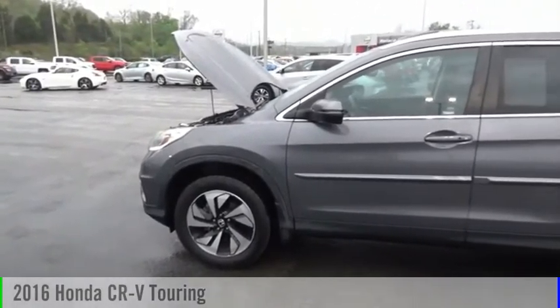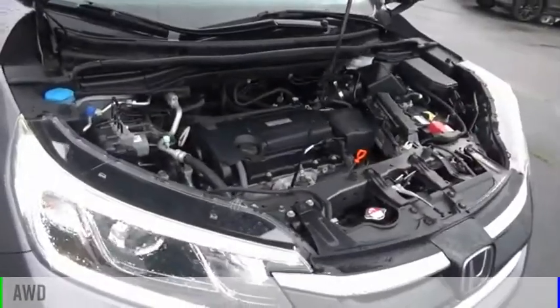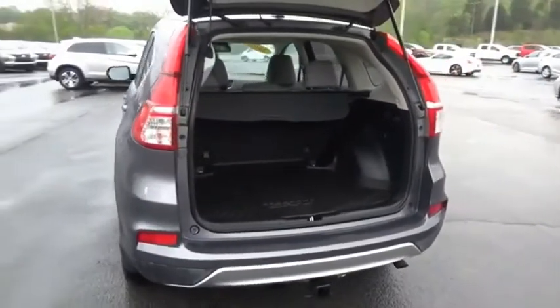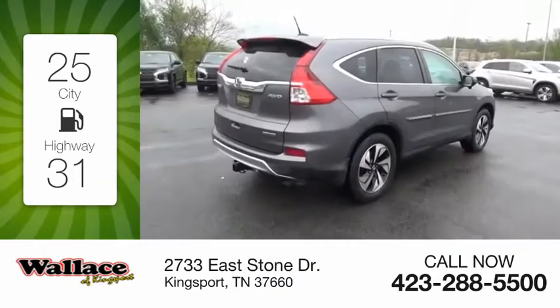Take a ride in the 2016 CR-V. This vehicle is powered by an all-wheel drive, four-cylinder, 2.4-liter engine, and comes with a continuously variable transmission. Great fuel efficiency saves you money by requiring fewer trips to the gas station.